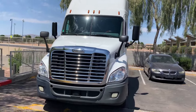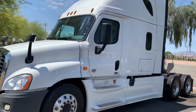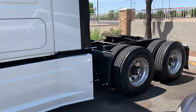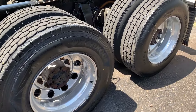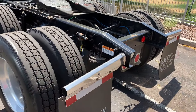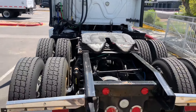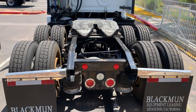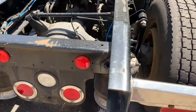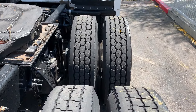All right guys, this is my 2016 Freightliner Cascadia. It's got 823,000 miles on it and we'll just take a walk around. The drive tires have plenty of tread on them. Just replaced the airlines. Replaced the shocks at the latter part of last year. Brand new airbags the latter part of last year as well. Got some really good tread on these drive tires.